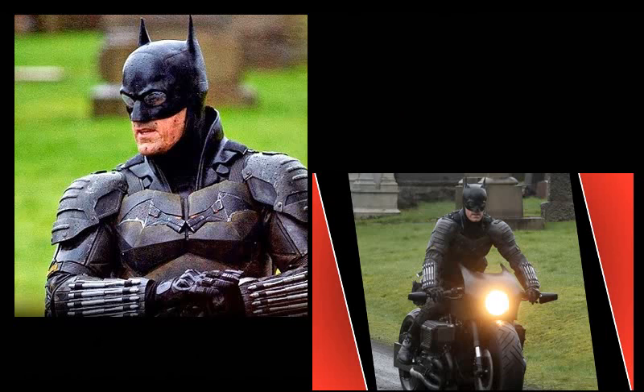The only thing that's bothering me — I think the suit looks great — but the only thing that is bothering me, and I think they're probably going to do something with it, is the cowl. The cowl and the ears. I think the ears need to be a little bit thicker. That's just my opinion. The suit itself looks great, very heavily armored and bulked up, but it's just his head that's getting me.